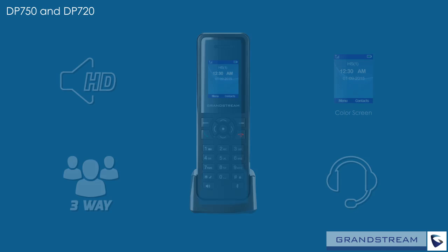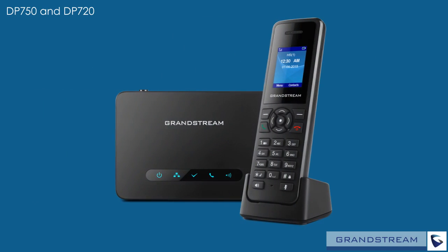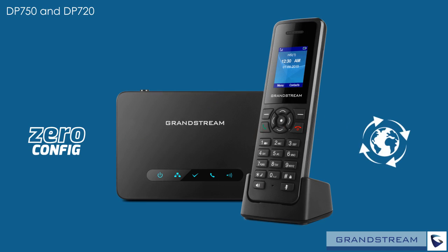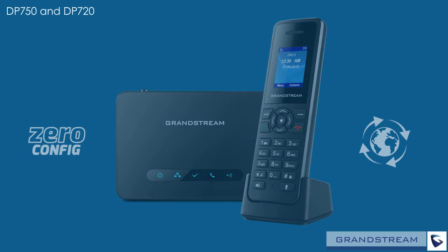The DP750 and DP720 offer a wide variety of provisioning and management methods, including zero configuration when used with Grandstream's UCM series of IP PBXs. Also supported are updates over the air to make configuring and updating this DECT IP solution as easy as possible.